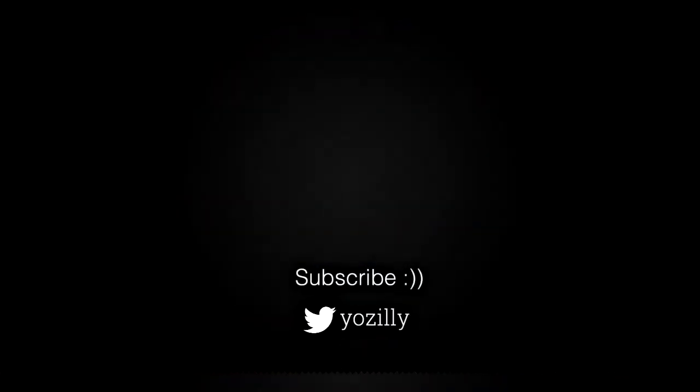Make sure you are subscribed to this channel. Give this video a thumbs up, and I will see you guys in the next one — peace out.